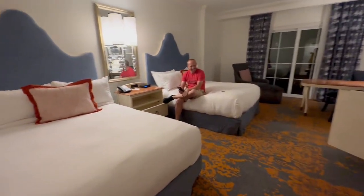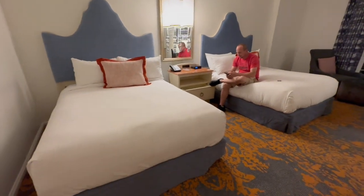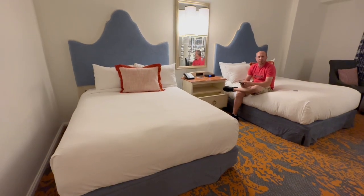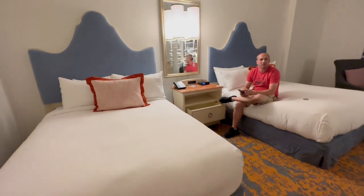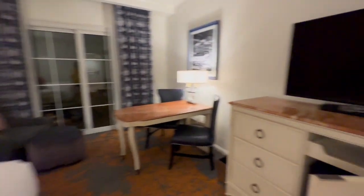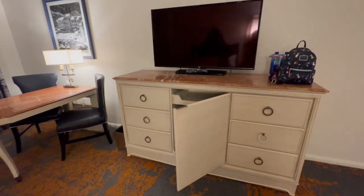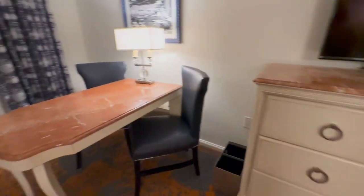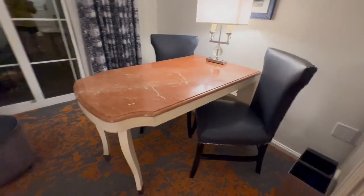Anyway, let's go around here. There's a mark — queen size beds. Pretty fixtures. And then around this side is the TV, and a fridge in here, and a nice table with some chairs.